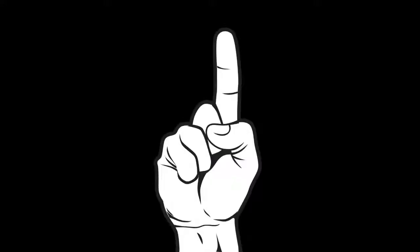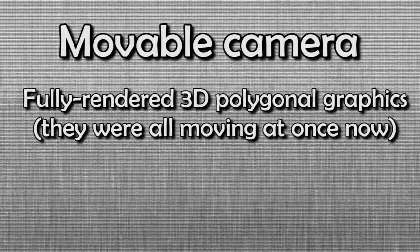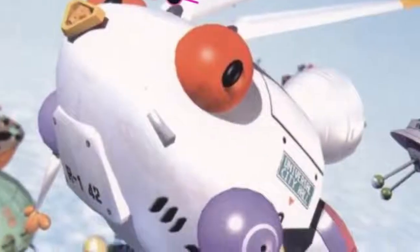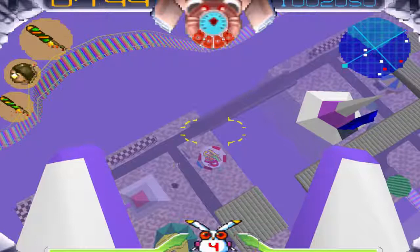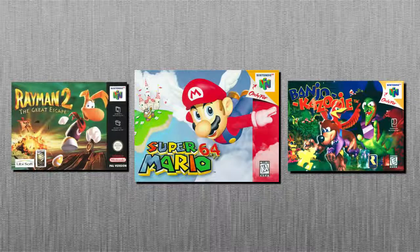That's where we find our first example of a true 3D platformer. The game was called Alpha Waves, and it was a French computer game from Infogrames. It introduced a movable camera, fully rendered three-dimensional polygonal graphics, and true 3D movement. It's considered to be the precursor to Jumping Flash, which was a platformer that came out in 1995 for the PlayStation 1 and starred a robotic rabbit as the main playable character.